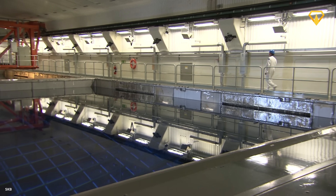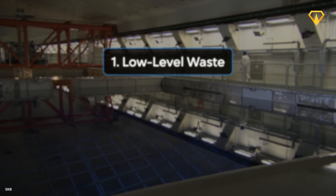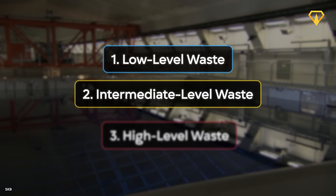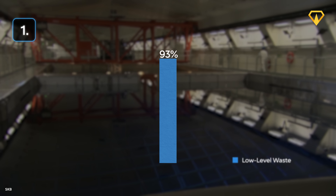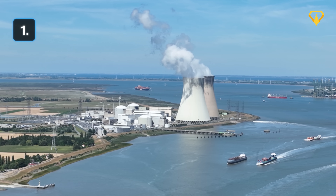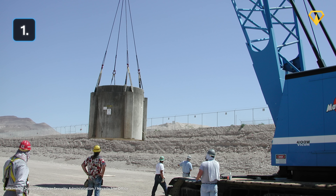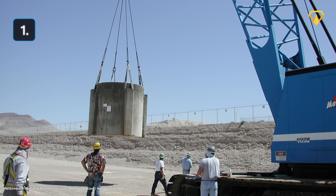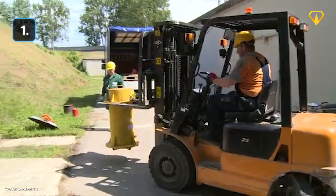To understand why this is a problem, we have to distinguish the three main types of nuclear waste: low level, intermediate level, and high level waste. By volume, low level waste makes up 95% of all that's ever been produced. This includes things like contaminated clothing, tools, cleaning materials and medical equipment. This kind of waste generally doesn't stay radioactive for long and is relatively easy to handle. They're usually stored in near-surface disposal facilities for at most a few hundred years — and yeah, a couple of hundred years is pretty much nothing in that context.